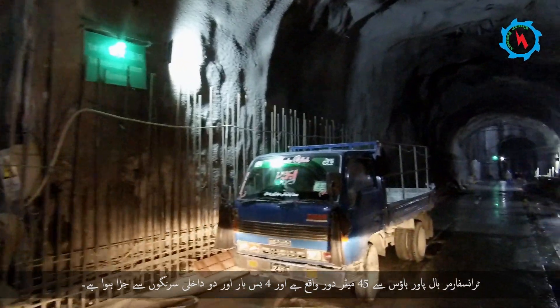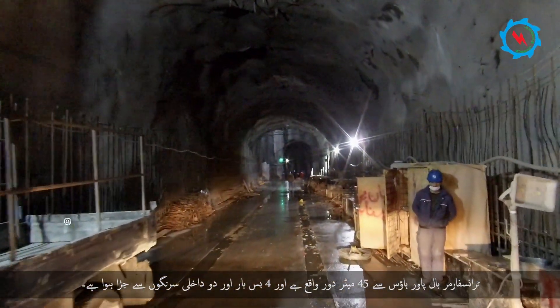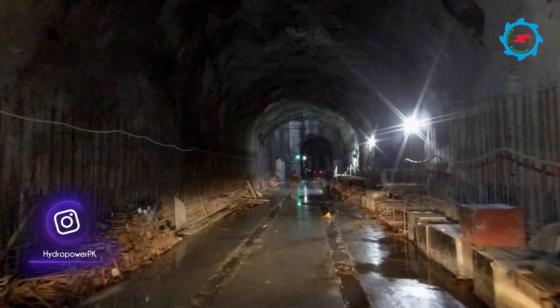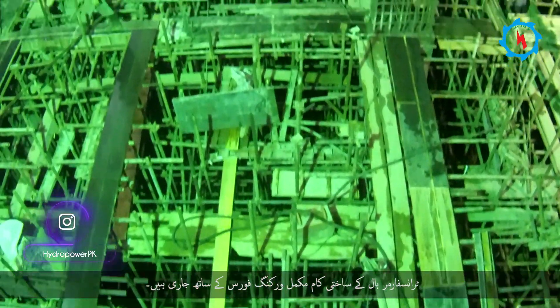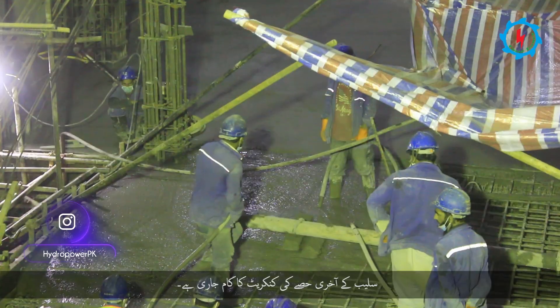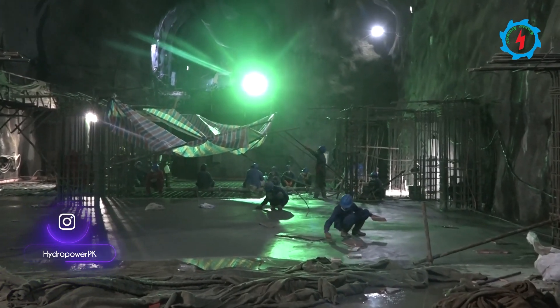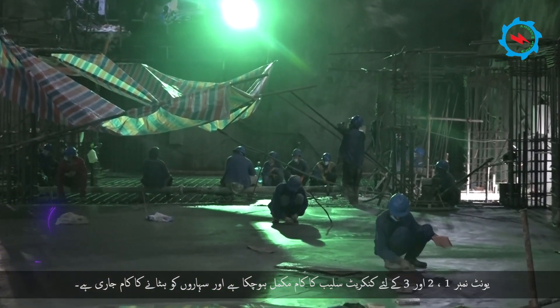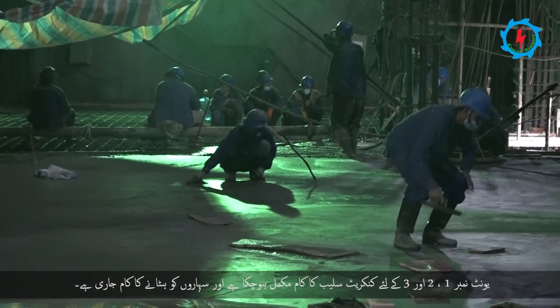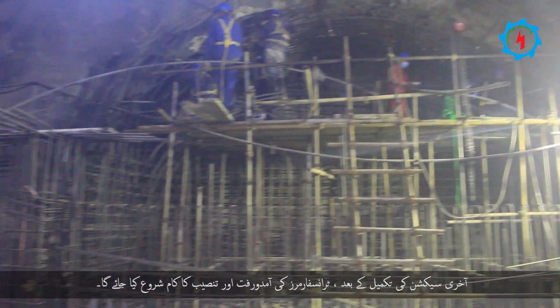The transformer cavern is located 45 meters downstream from the powerhouse and connected with four bus bars and two internal access tunnels. The structural works of the transformer hall are in progress with full working force, and concrete of the last section of slab is in progress. The concrete slab for units one, two, and three has already been cast and removal of scaffolding is in progress. After completion of the concrete works of the last section, transportation and installation of transformers will commence.